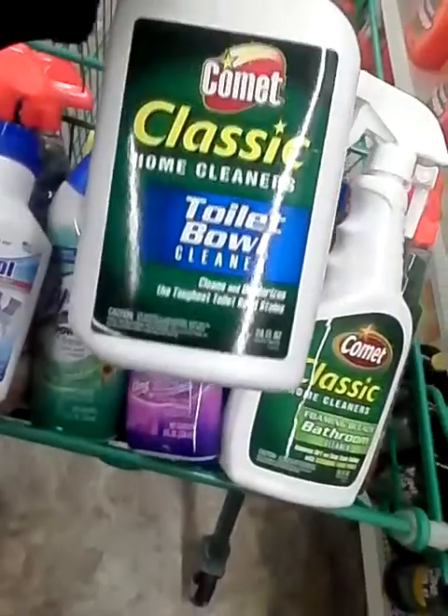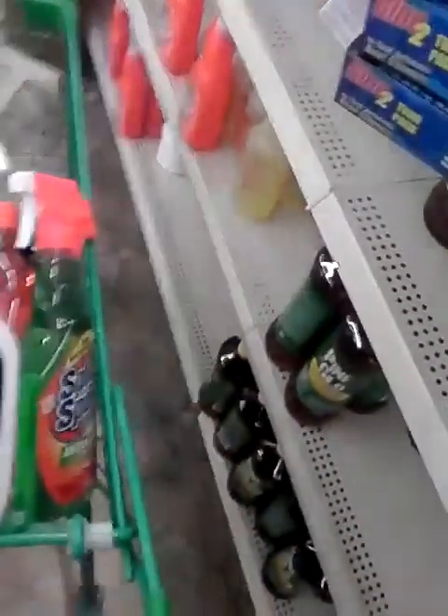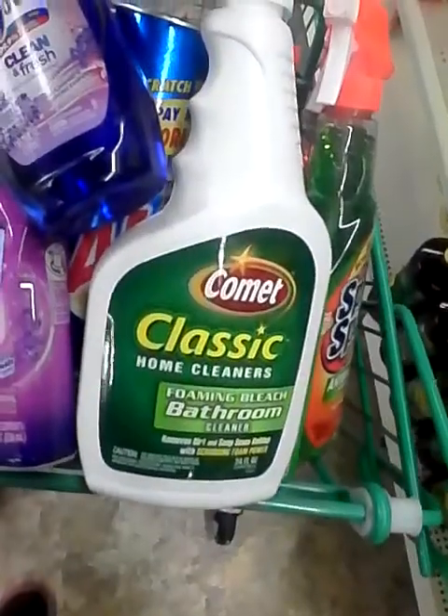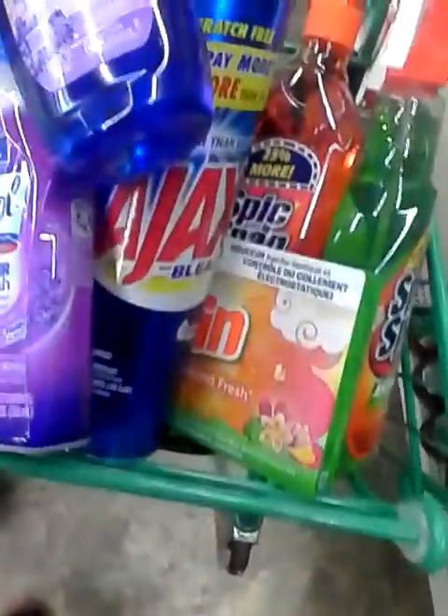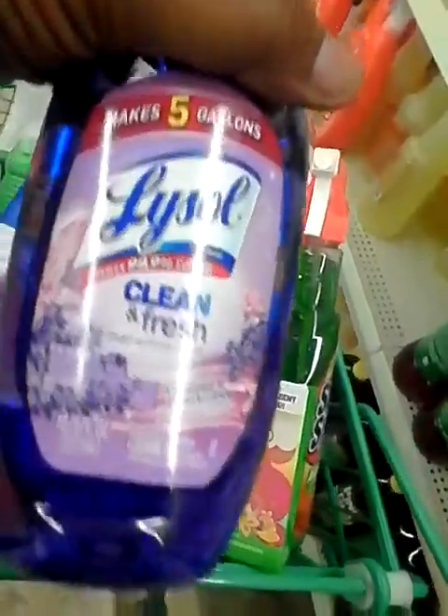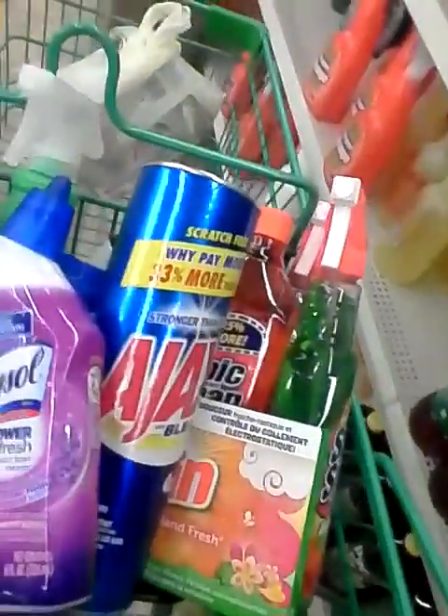Comet Classic Toilet Bowl Cleaner, Comet Classic Foaming Bleach Bath Cleaner, Lysol Clean and Fresh in Lavender and Orchid Essence, and Tidy Bowl Blue Water — this is for the toilet tank.